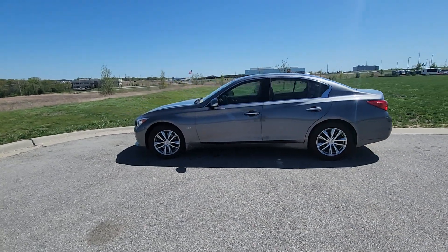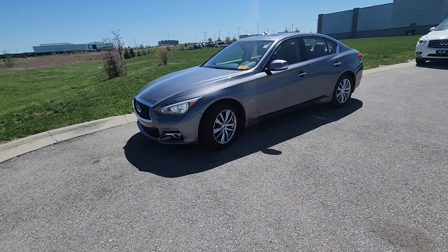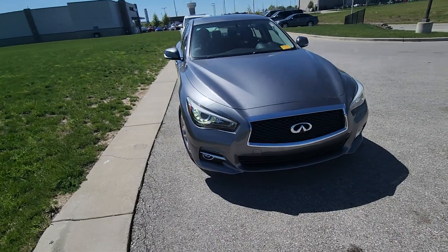Good afternoon Garrett, Bryan here from Premier Auto Outlet. I know you wanted to work with Gustavo but he is not in today, so I'm just gonna shoot this quick walk-around video for you on his behalf.